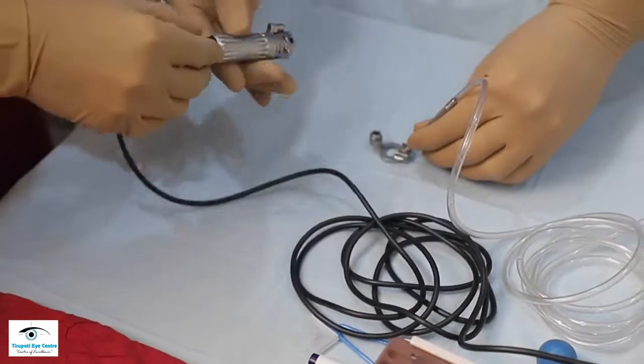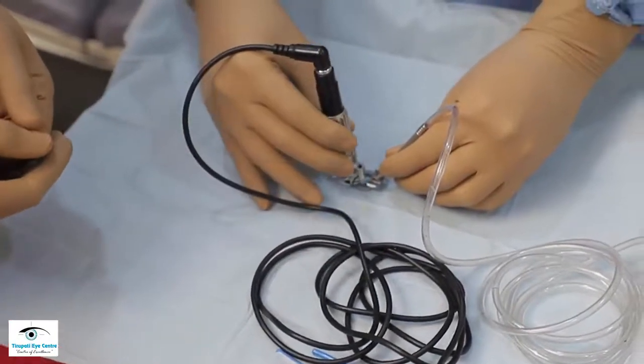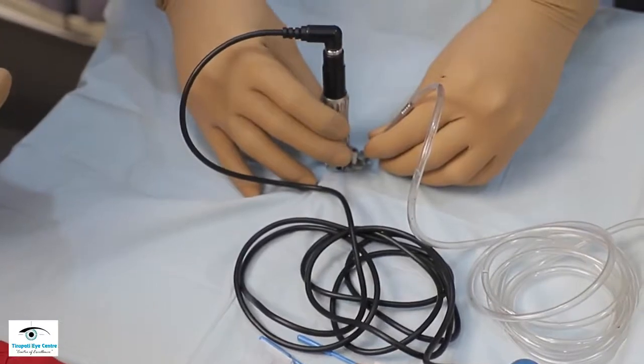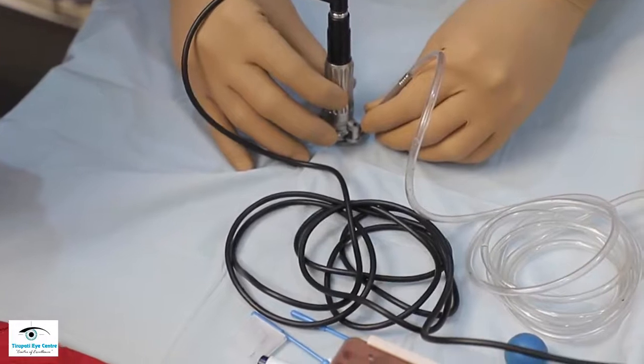Whether you do a femto-LASIK or a non-femto-LASIK, it is important to learn how to make the initial flap with a microkeratome. Once you have learned how to make a good flap with a microkeratome, most of your complications related to LASIK have been averted.